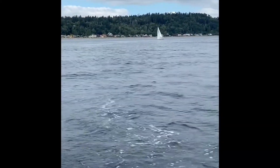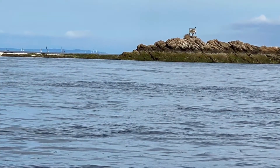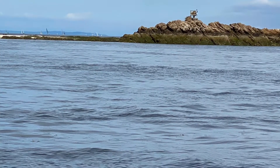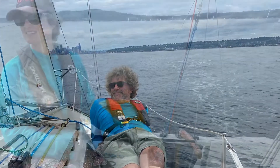As we got closer to the Duwamish Head mark, we crossed some J80s who had decided to go the other way. They gave us props for good driving, which was thrilling for me. And then our competition, the Express 27 Alternate Reality, caught us. Not as thrilling for me.